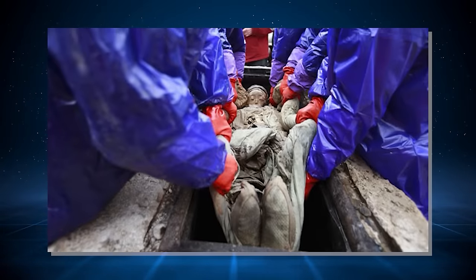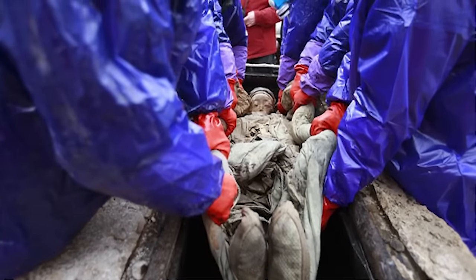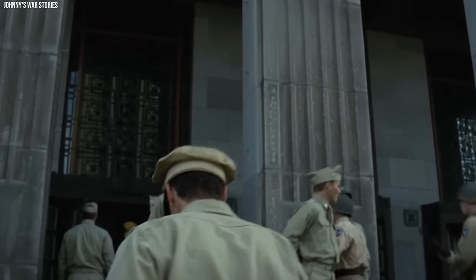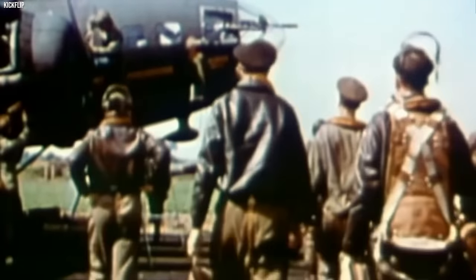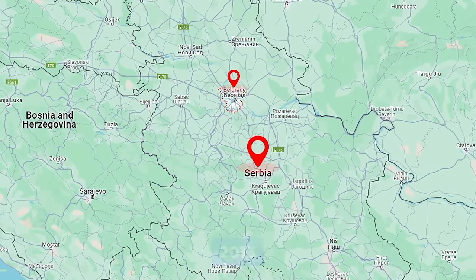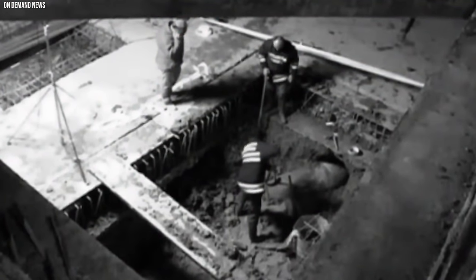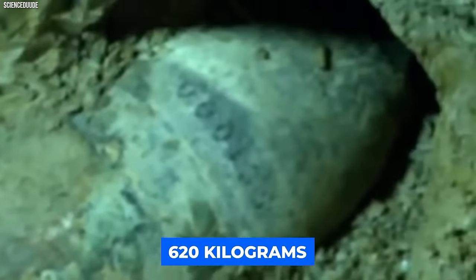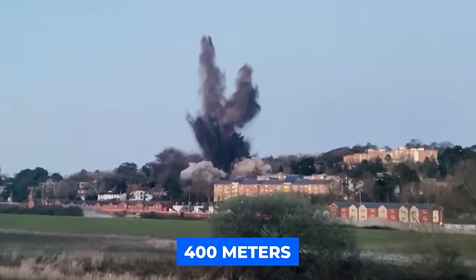World War II-era Bomb. World War II's shadow stretched far beyond its six-year duration into the present day. Even decades after the guns fall silent, the echoes of conflict can resurface in unexpected ways. A stark reminder came in Belgrade, Serbia, in 2013, when construction workers stumbled upon a chilling discovery — a one-ton German bomb dating back to the war. This wasn't just any relic: it was a ticking time bomb containing a whopping 620 kilograms of explosives, with a blast radius that could engulf an entire 400-meter area.